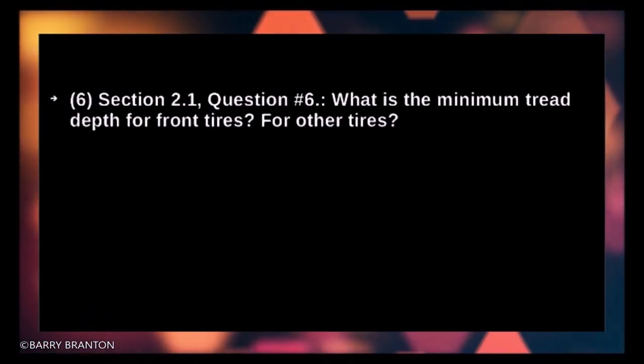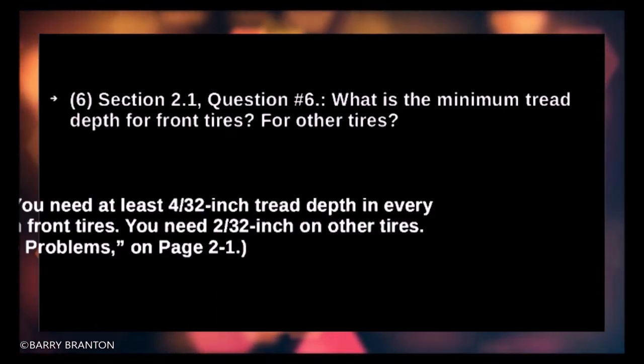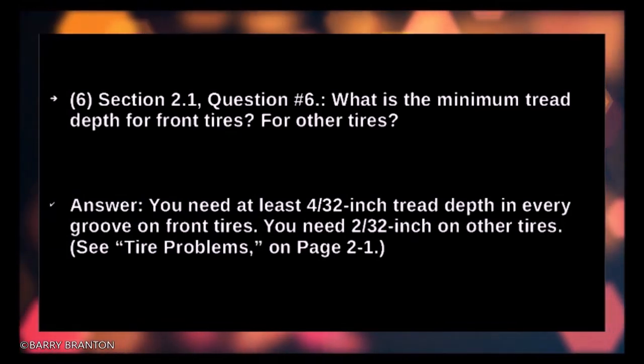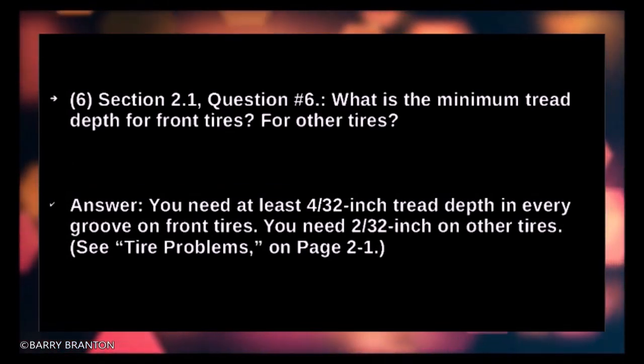What is the minimum tread depth for front tires and for other tires? You need at least 4/32 inch tread depth in every groove on front tires. You need 2/32 inch on other tires.